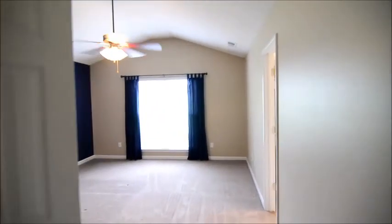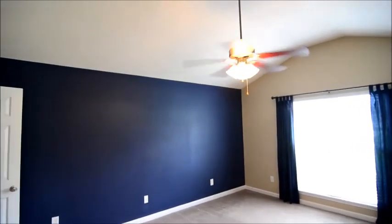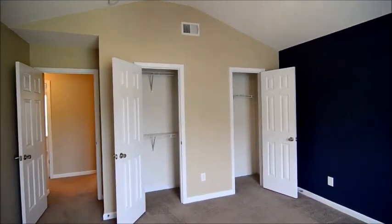Last but not least, the master bedroom. We have a nice-size master with vaulted ceilings and a ceiling fan, and a window looking down to the front of the home. There are also two closets.